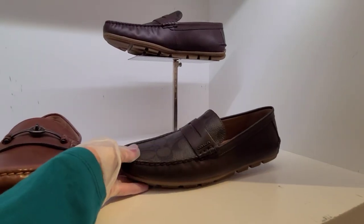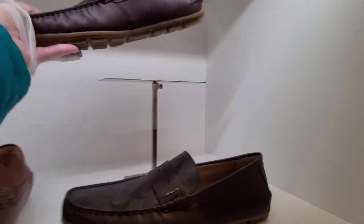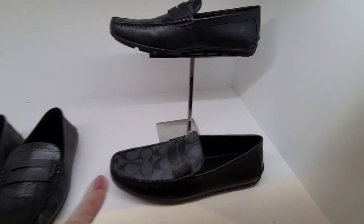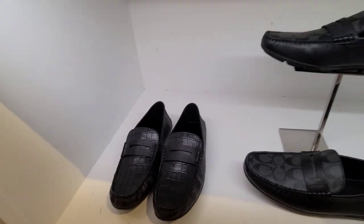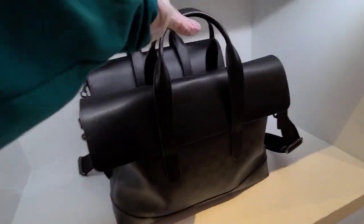Got the penny loafer. Black signature. $229.